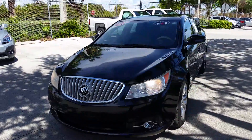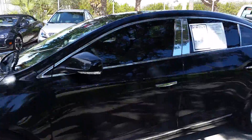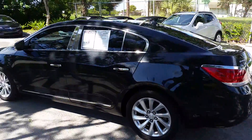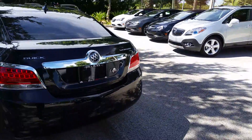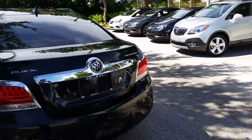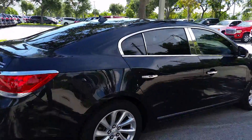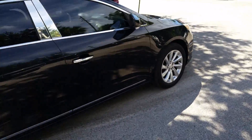2010 Buick LaCrosse CXL in the beautiful carbon black metallic color, with 18-inch wheels.